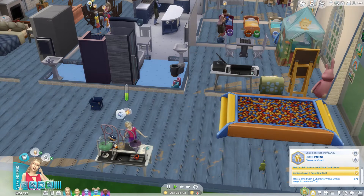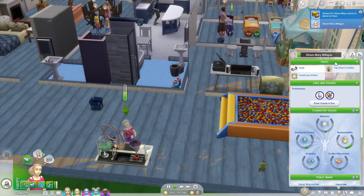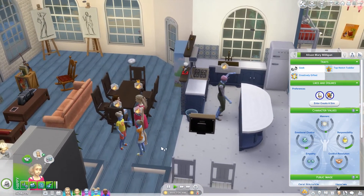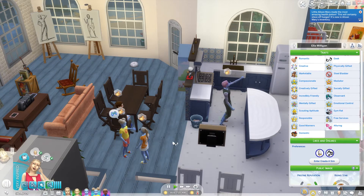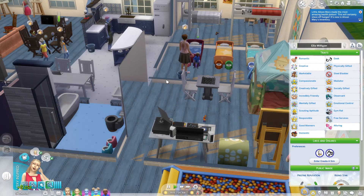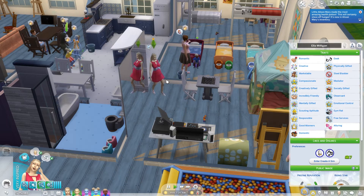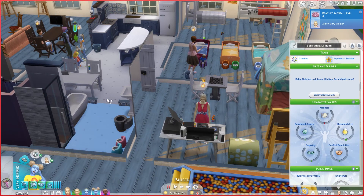That'll be up next probably for Allison. Her conflict resolution is not very good. The toddler got to level two potty so he can go on his own now. Let's sell these paintings the kids made, and then she should release a track. That fame is for them, not us. It used to be when Get Famous first came out that selling paintings caused fame — I had a sim get quite famous from selling other people's paintings — but it did change.